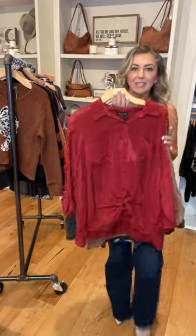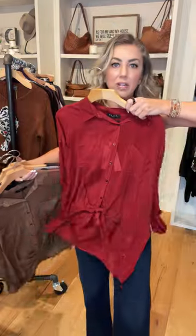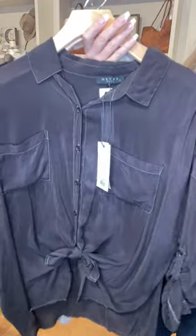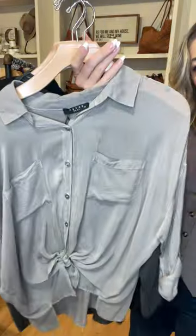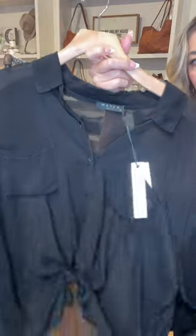Same with the Maven West. Maven West — we pick up extra small, small, and medium. These run ginormous. These are great with a narrower leg pant or a flog. All the colors.